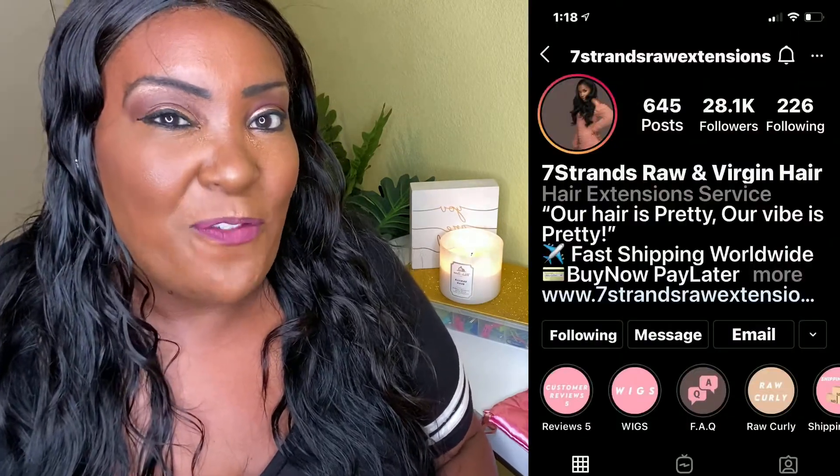Thank you, Britney from Seven Strands Raw Extensions — I'm so pleased. I've bought hair from them before. I got the raw wavy about a year ago during COVID and it is so bomb — I still have it. I think I just need to order another frontal or closure for it. I wanted to try a five by five closure next time but they didn't have that, so I went with this 13 by 6 frontal.